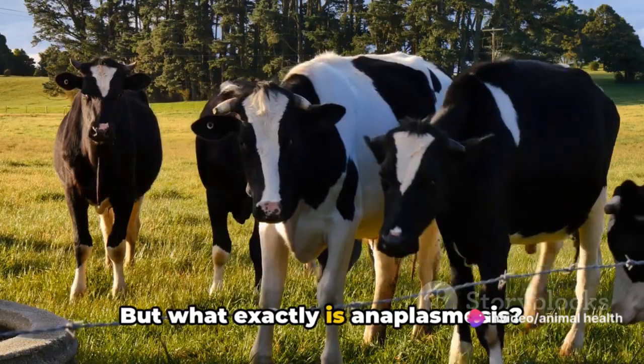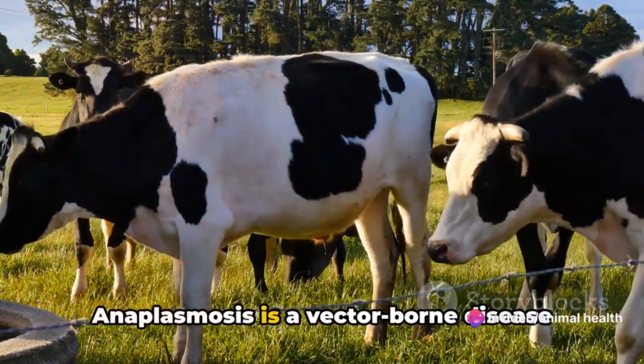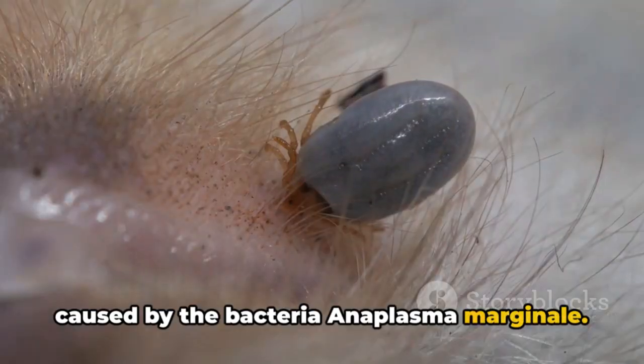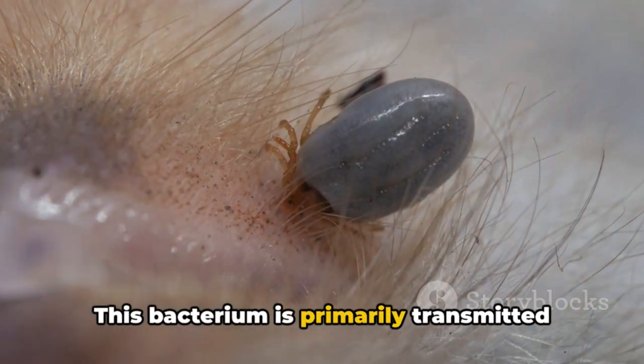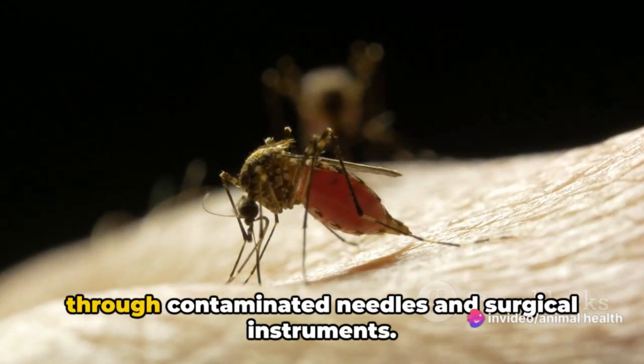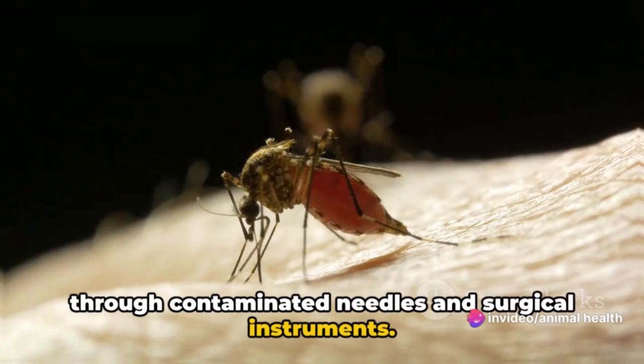But what exactly is anaplasmosis? Anaplasmosis is a vector-borne disease caused by the bacteria Anaplasma marginale. This bacterium is primarily transmitted through ticks, but it can also be spread by various blood-sucking insects or through contaminated needles and surgical instruments.